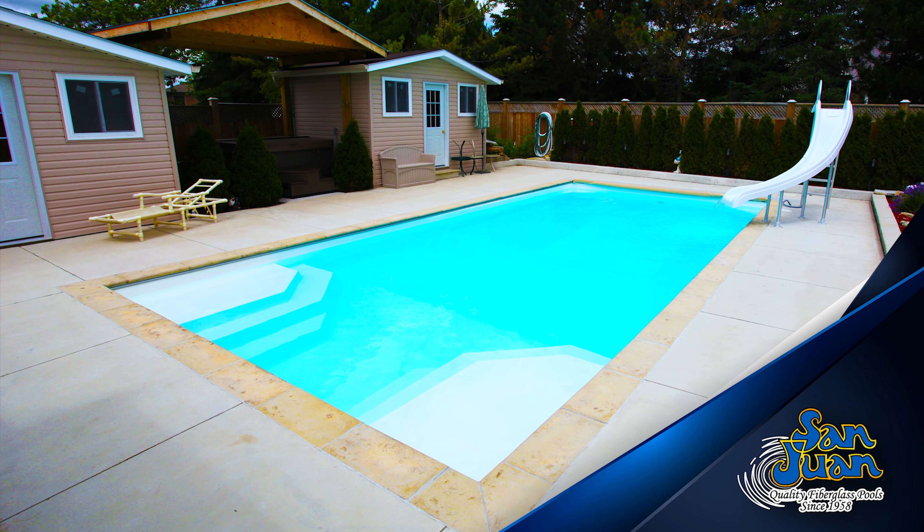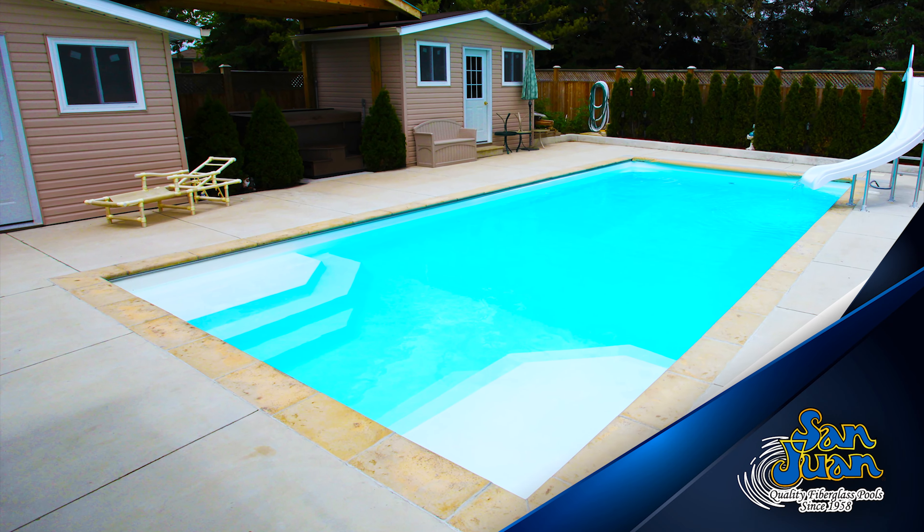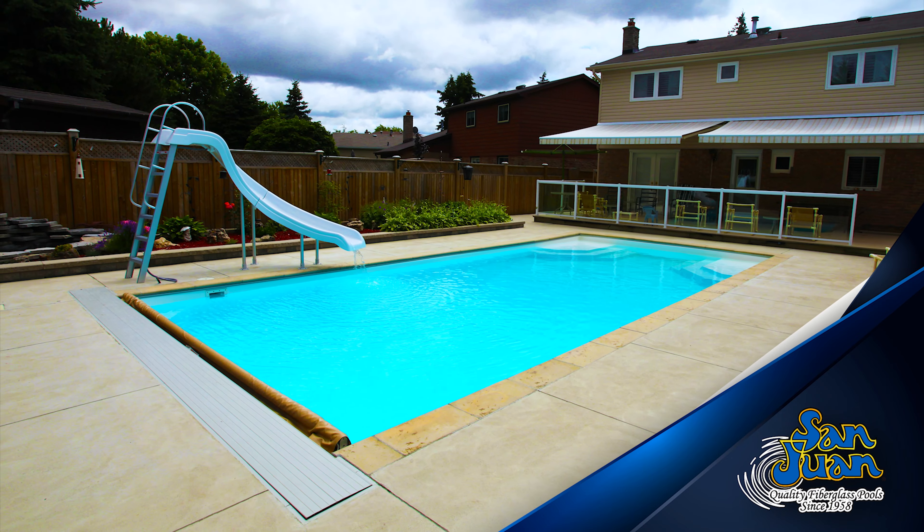Its modest length makes this swimming pool excellent for medium-sized backyards. It also works as a perfect product for homeowners that enjoy regular aerobic activity as part of their weekly schedule.